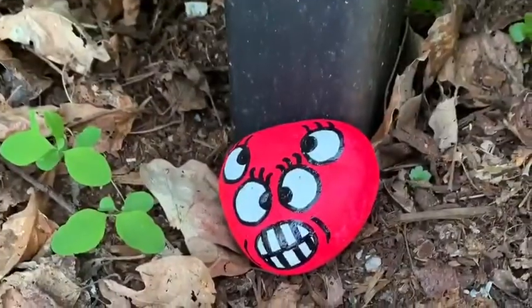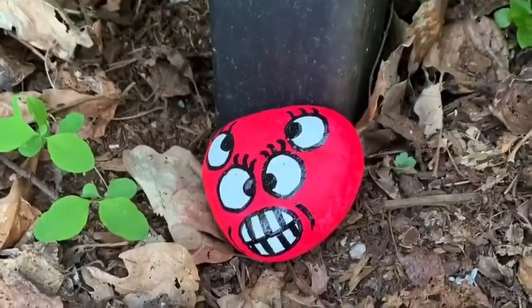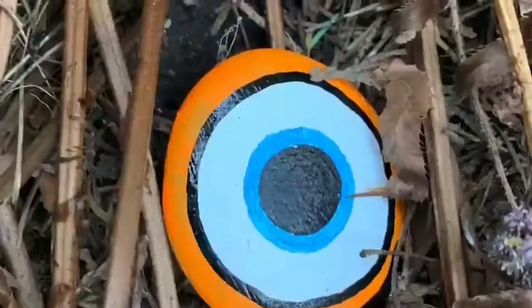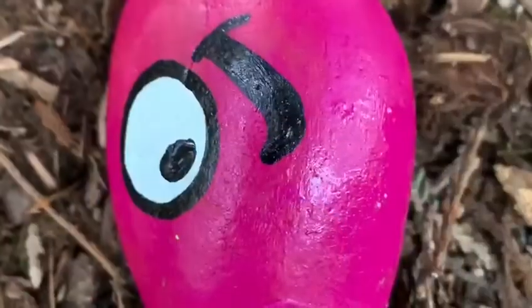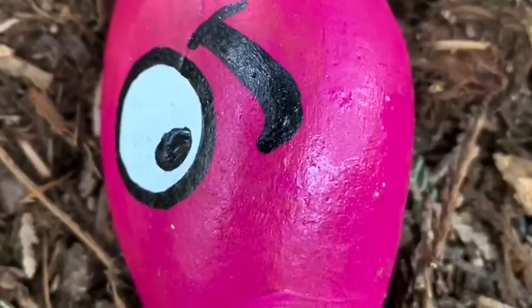During our walks in the park I came across a bunch of different painted rocks that people have hidden around the park in the trails. I was able to take a bunch of pictures and I think they're really cool.